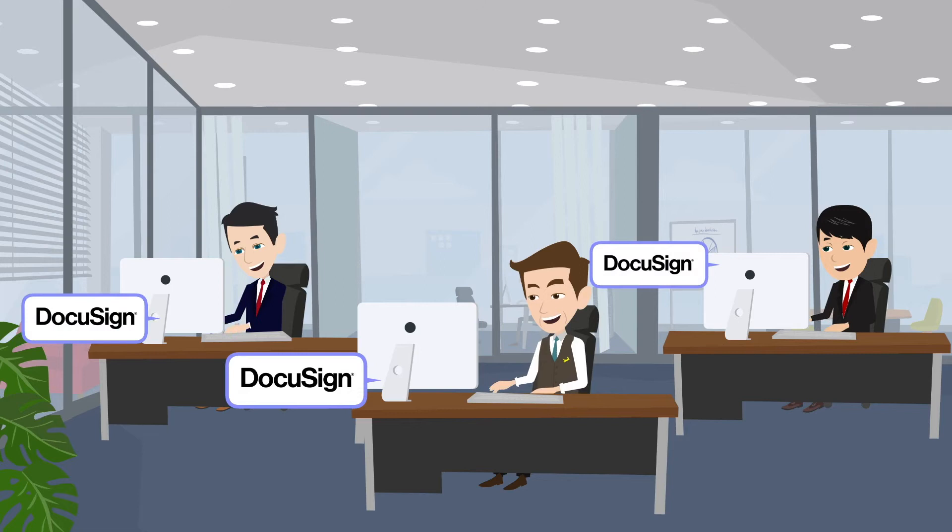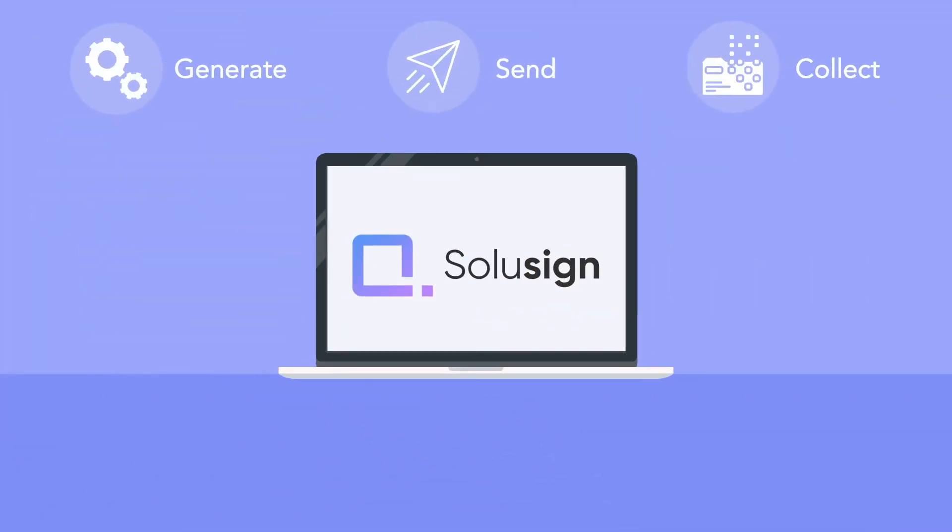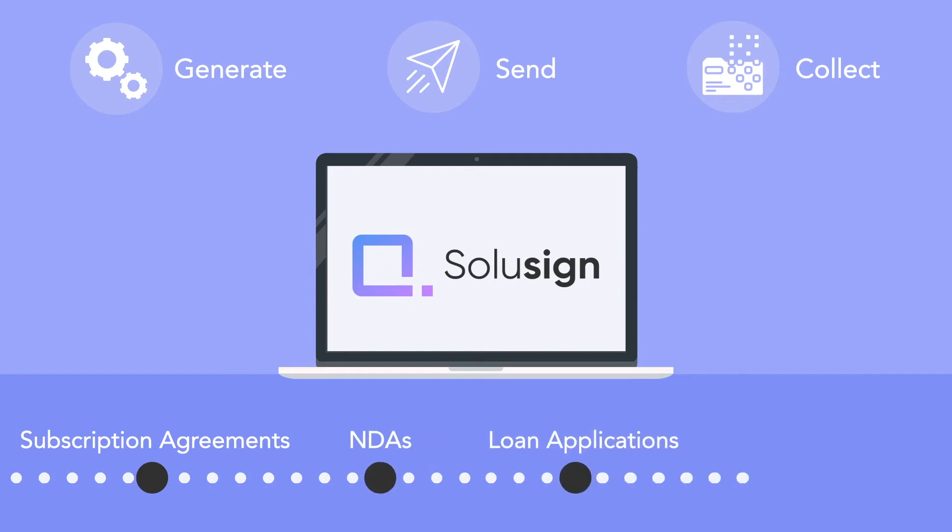By implementing DocuSign eSignature, SoluSign can help you generate, send, and collect signatures for subscription agreements, NDAs, loan applications, and any other documents without lifting a finger.